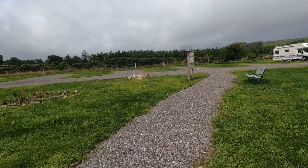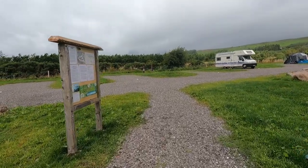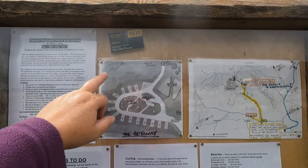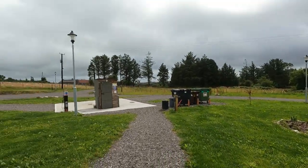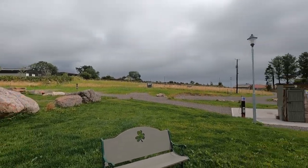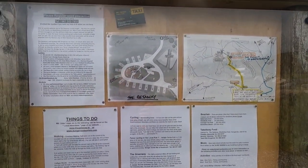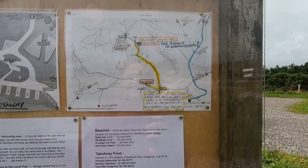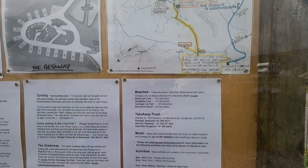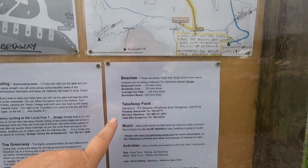There's a notice board up here giving you suggestions of things to do around the area — walks and all that. There's Crewe Woods only a couple of minutes drive away. There's a map of the Getaway and you have a lovely view of a ring from the seating areas. The notice board shows a map of the campsite and the area with beaches nearby — 10 minutes drive to Ballyvoile Cove and Stradbally Cove, 15 minutes drive. Takeaways do delivery here too.